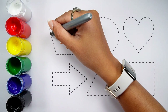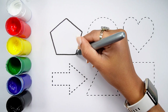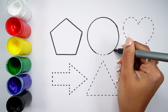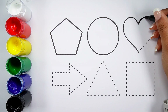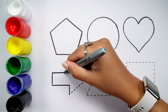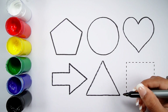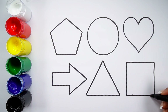Blue color, black color. Pentagon. Circle. Heart. Arrow. Triangle. Square.